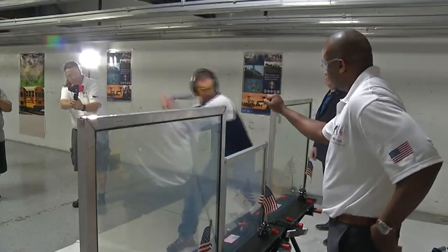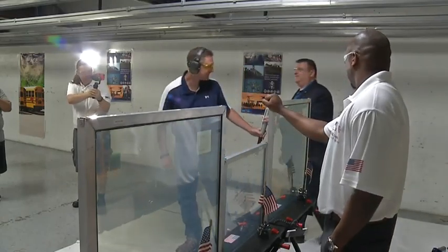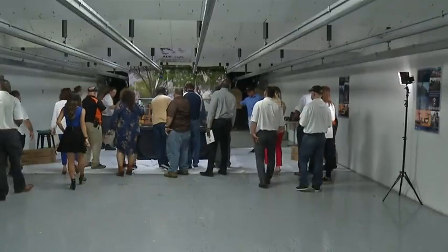The founders believe these laminates could be the answer to protecting students from active shooters. Parkland reached out to us after their incident. They want it. They can't afford it. Not that it's expensive — there's no one spending money anywhere. The state of Florida is not spending money. The feds aren't spending money. They all talk the talk. They're not doing it.